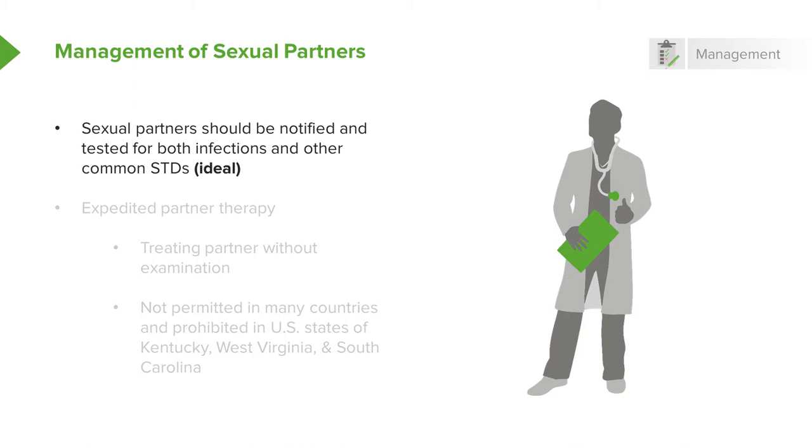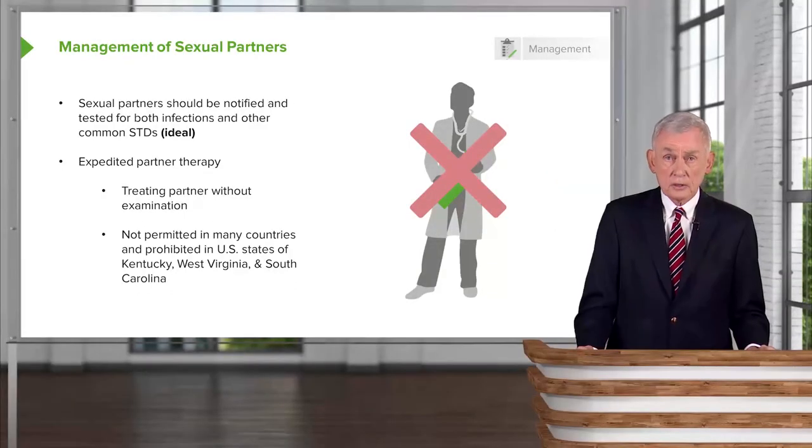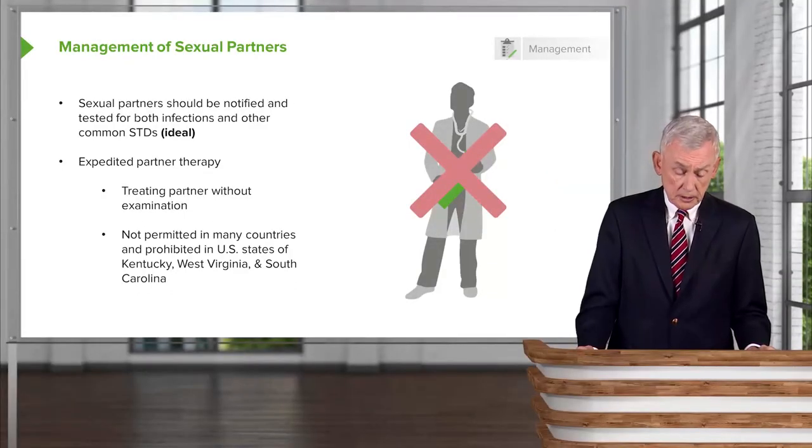Sometimes that's not possible, so we have something called expedited partner therapy — treating a partner without examination. This is certainly not ideal among physicians, and it's actually not permitted in many countries. It is prohibited in some United States states, particularly Kentucky, West Virginia, and South Carolina, where patients must see a physician.